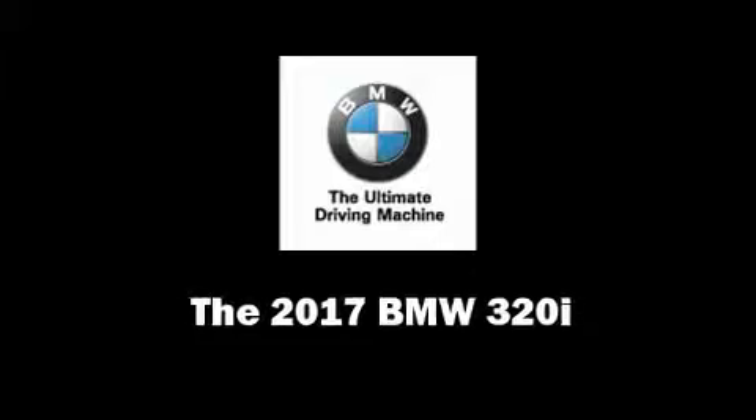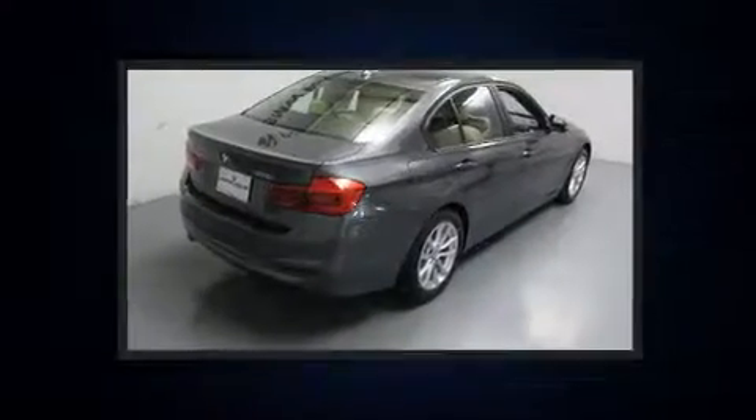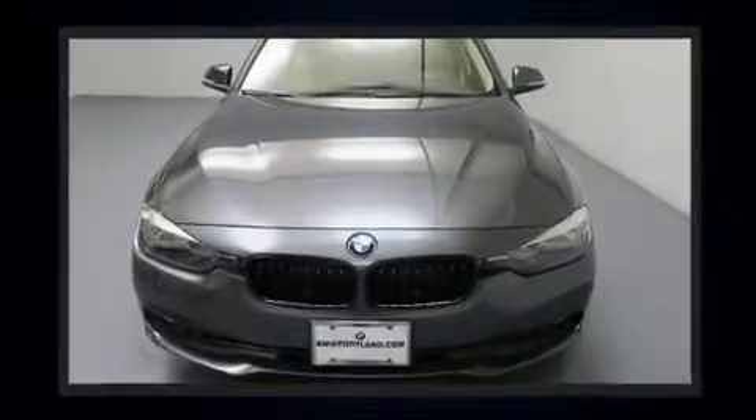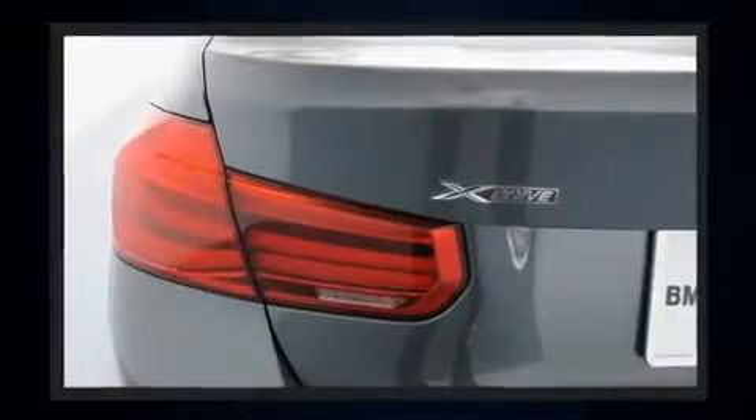You can expect a lot from the 2017 BMW 320i. Under the hood you'll find a four-cylinder engine with more than 170 horsepower, and for added security, dynamic stability control supplements the drivetrain.